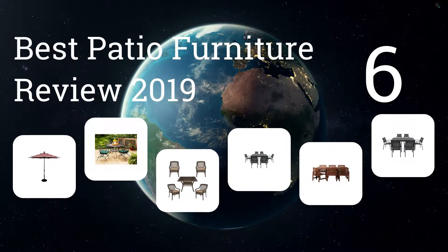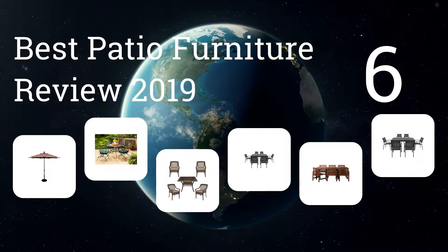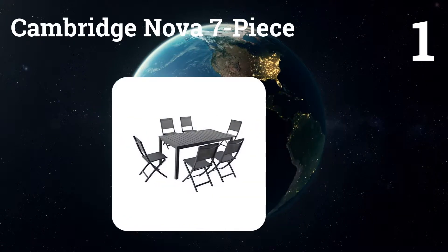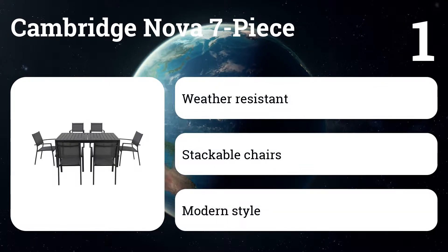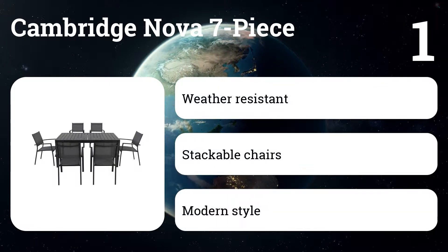We represent the six best patio furniture reviews of 2019. Number one: Cambridge Nova 7-piece. This is the nicest looking aluminum set we found for less than $800. It's lighter than other metal sets, making it easier to move, and it should wear well thanks to scratch and weather resistant finishes.